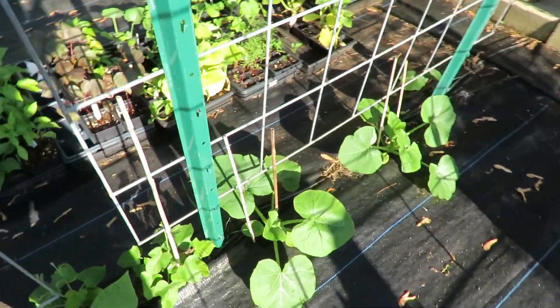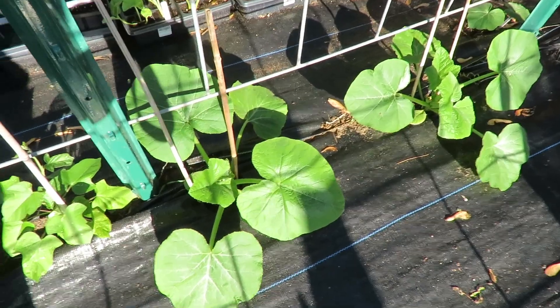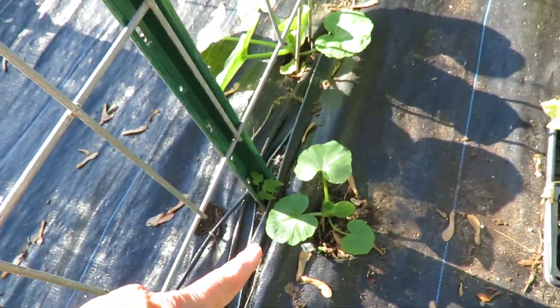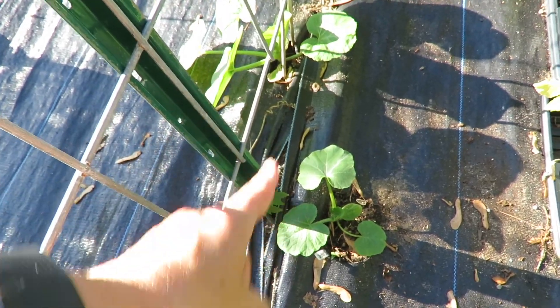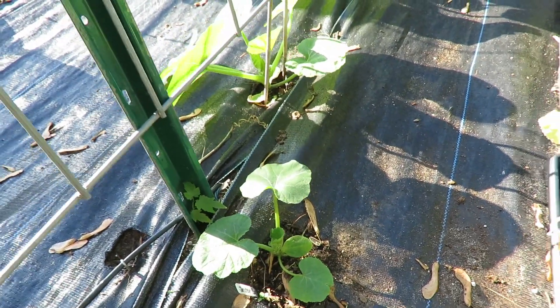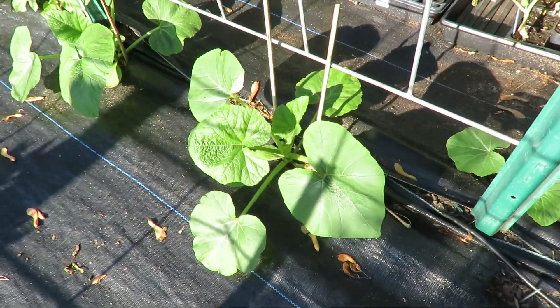Next to my beans these are jester squash. You can see the difference between these two - and this is also a jester squash, but this one was planted about a week and a half after those. So you can see the difference - they're both seeded at the same time but planted at different times.